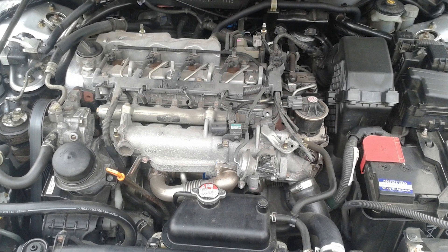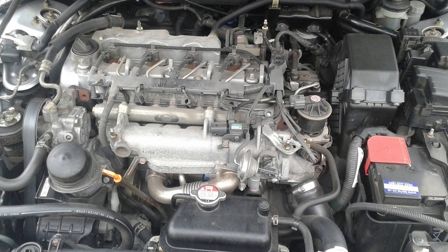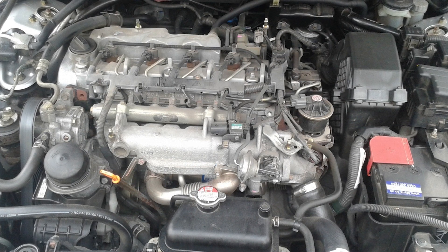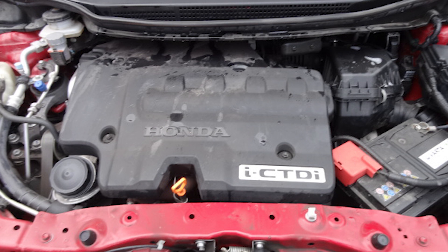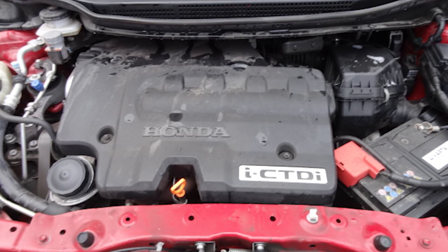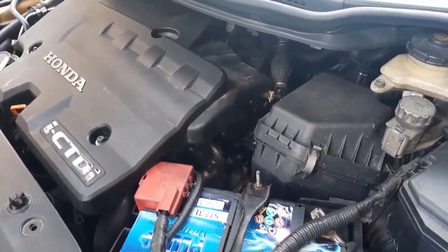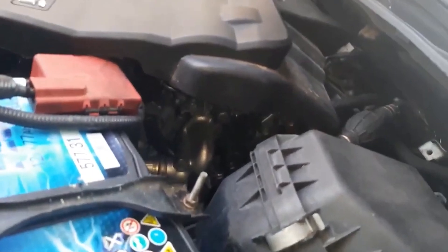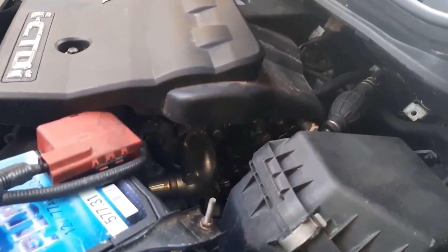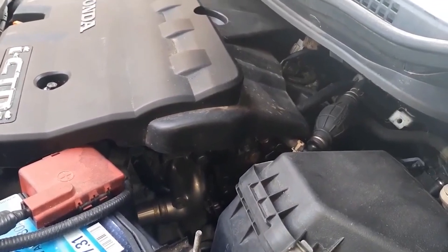Like most diesel engines, the CTDI wasn't without issues. The supercharger bearings could wear out early, and the EGR valve often got clogged, especially with frequent city driving, leading to power loss, rough running, and excess smoke. In the Honda CR-V, the engine felt a bit weak, clocking 9.4 seconds to 60 miles per hour. But once the turbo kicked in, performance improved, and fuel economy was solid at 28 miles per gallon, beating the gas-powered CR-V's 22.